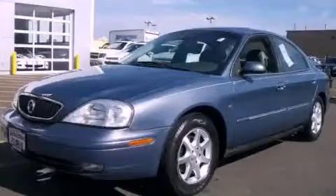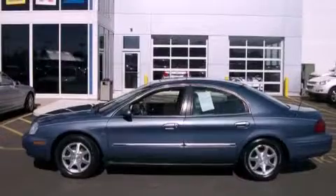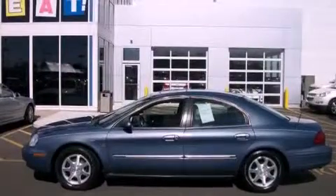This is a 2001 Mercury Sable. It features a 3.0 liter six-cylinder engine and an automatic transmission.